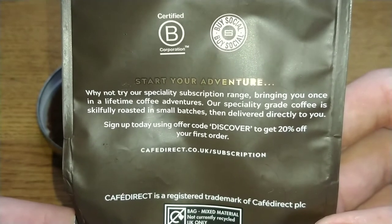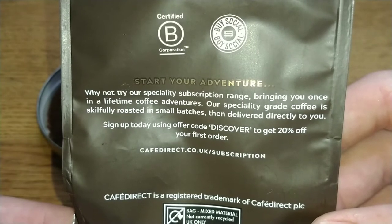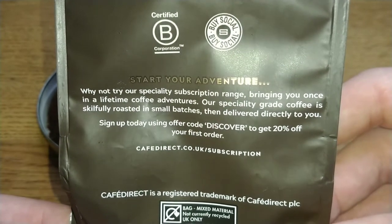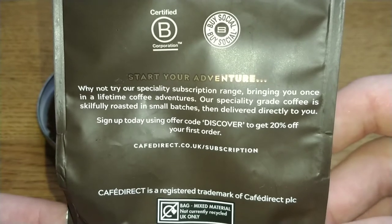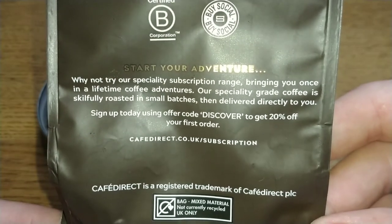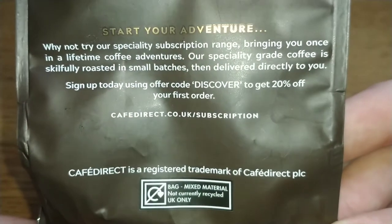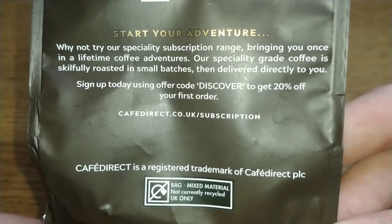It also mentions their speciality subscription range, bringing once-in-a-lifetime coffee adventures — speciality grade coffee skillfully roasted in small batches then delivered directly to you. There's a code for 20% off your first order, and I'll probably put that link in the description if anyone's interested in Cafe Direct's website.